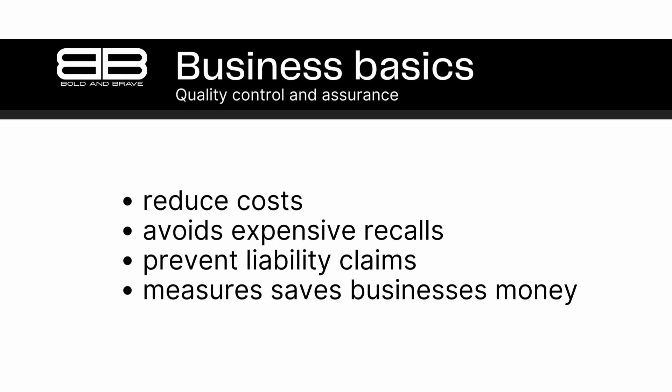In conclusion, quality control and assurance are essential components of any business that produces goods. By identifying and correcting defects early in the production process, businesses can reduce costs, minimize the risk of liability claims, and protect their reputation. Overall, these measures can help businesses to achieve long-term success and profitability.